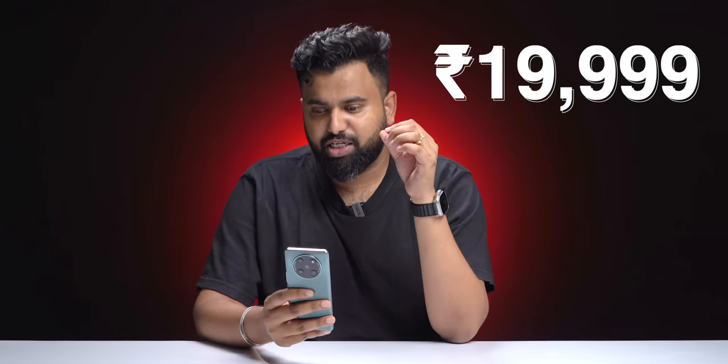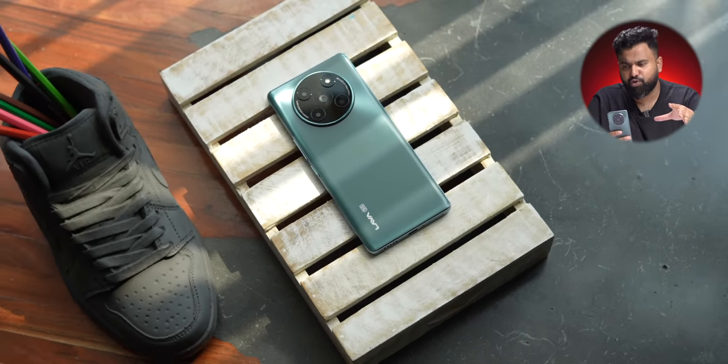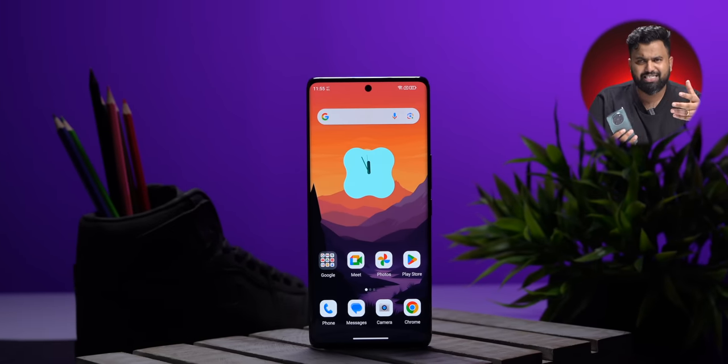The Lava Agni 2 costs Rs. 21,999, and considering the discounts, kudos to Lava for bringing an exciting phone around 20K. This is actually a good phone in terms of display, design, performance, photos, and battery. There are a few things Lava needs to work on, but overall I actually liked using this phone. The challenge is the Realme GT Neo 3T — a 30K phone available for around 20K with a more powerful processor and better cameras. I just wish Lava keeps making good phones, offering good support and updates, because I don't want Lava to become another Micromax. Here's hoping.